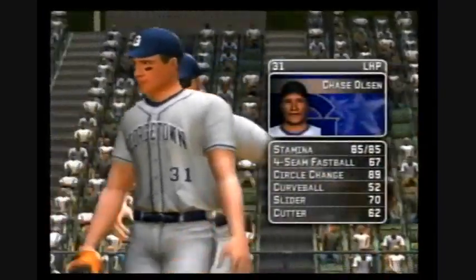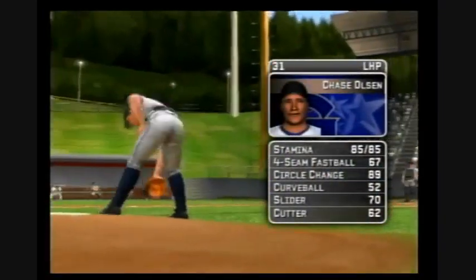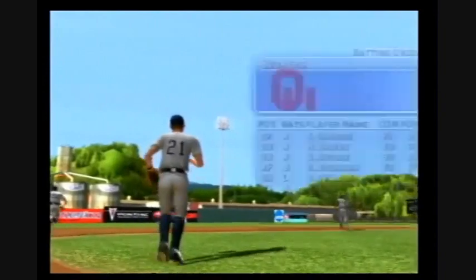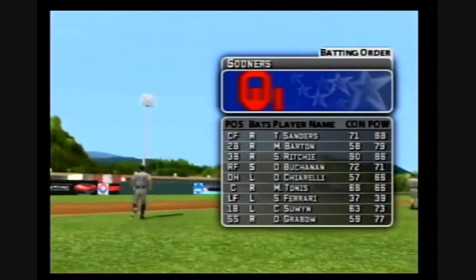The freshman is starting today. His pitches consist of a four-seamer, a circle change-up, a curve, a slide ball, and a cutter. Here's how the home team's offense will line up. Number six is in the D-8 spot today.